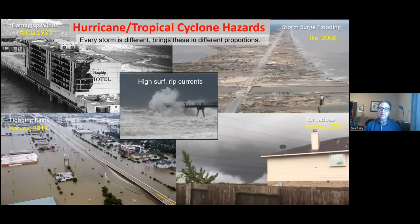Hurricane Ike in 2008 was all about storm surge, high winds, and a lot of power outages. A lot of trees were knocked down in the wooded areas, but the storm surge flooding near the coast was really catastrophic and very life-threatening. Harvey in 2017 was nothing like Ike — the storm surge wasn't that severe and the winds weren't that strong, but we had torrential rainfall and flooding. Comparing Harvey and Ike, you can see how different these storms can be.